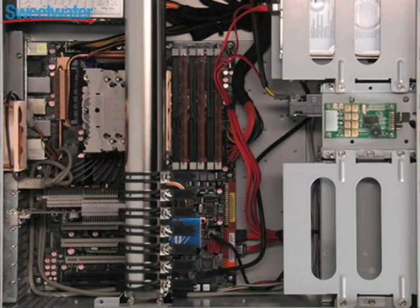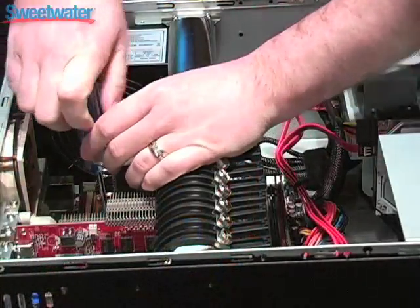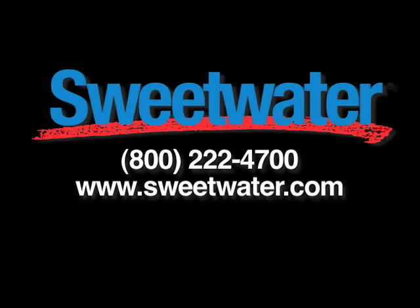Like all the Creation Stations, the RAC XT was specified and designed right here at Sweetwater. It features top-of-the-line components and cutting-edge architecture, backed by years of experience building these machines and our unparalleled technical support. The RAC XT is designed to be the ultimate music and audio production computer. If you have questions on this machine or want to know more about its specifications and capabilities, give your Sweetwater sales engineer a call.